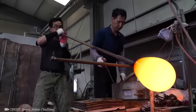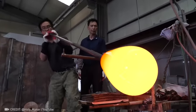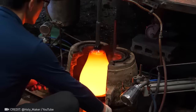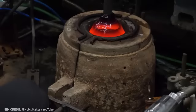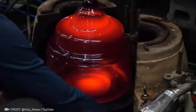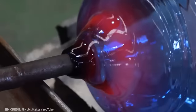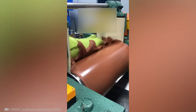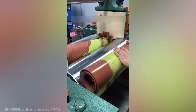This guy makes inflating 1,200-degree Celsius red-hot glass look easy. Who knew that the manufacturing process of ordinary rubber bands could be so fascinating?